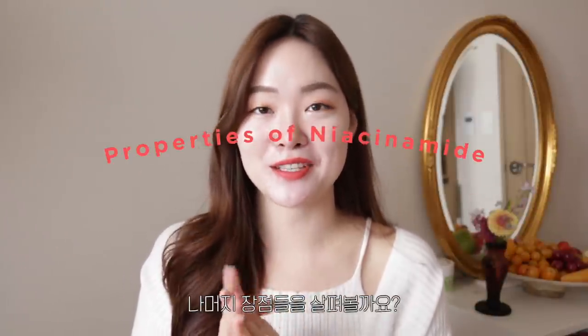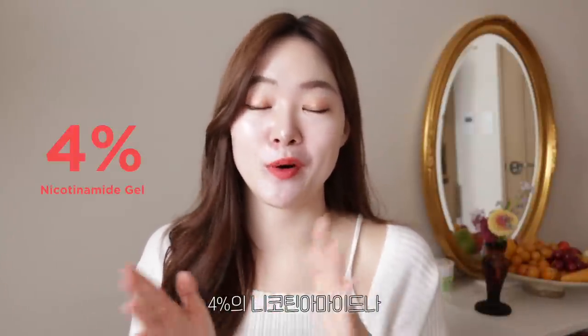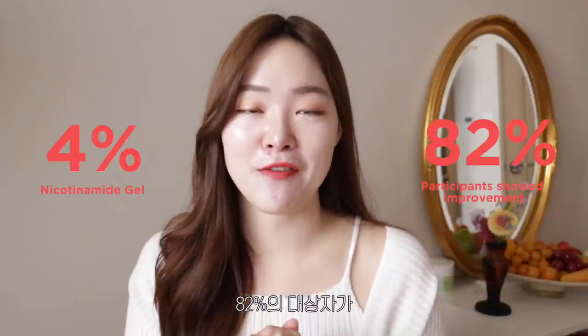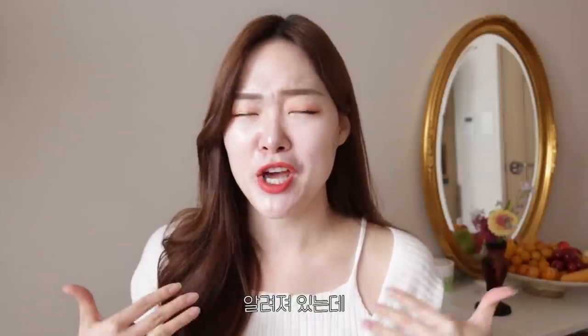First of all, it has anti-inflammatory properties in acne and rosacea. In a study where participants used a 4% niacinamide gel to treat their acne, 82% of the participants showed improvement. Niacinamide is also known to reduce sebum production, which can both help in preventing acne and diminishing the shine that excessive sebum produces.